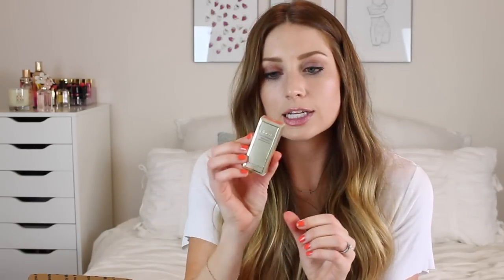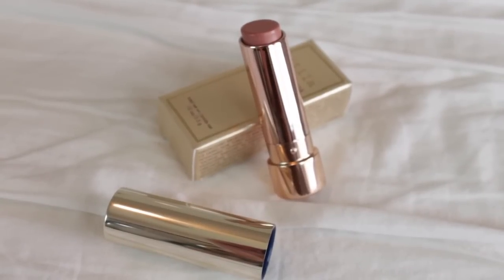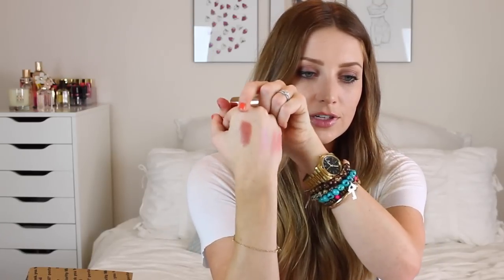Now we have something by Stila — this is their Color Bomb Lipstick in the color Sophie, which was just recently launched. Here's what it looks like — it's like a silver with rose gold on the bottom, and when you open it, it's all rose gold inside with a really nice nude color. These are so creamy. It's kind of a more brown nude with a little bit of peach undertones — a lot of color payoff and it feels really nice. It smells minty too.